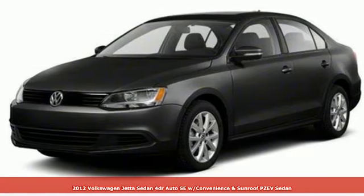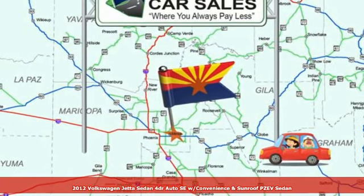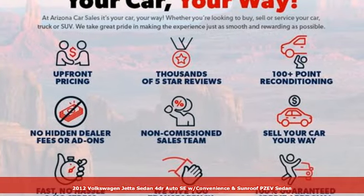It's a 2012 Volkswagen Jetta sedan. Get into the sedan that doesn't just say you've arrived — you've arrived ahead of schedule.